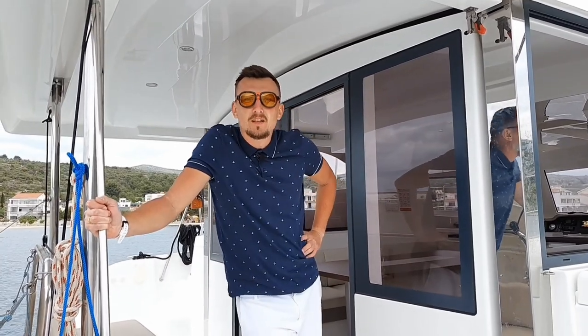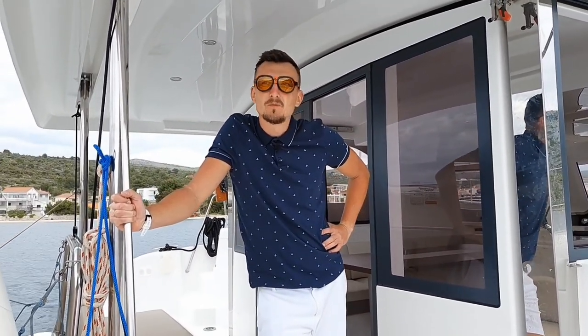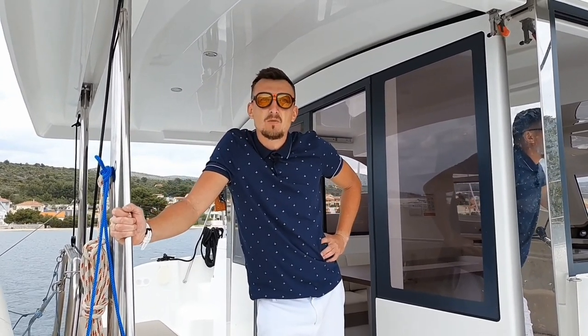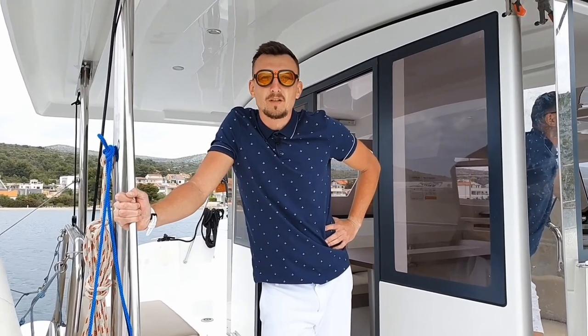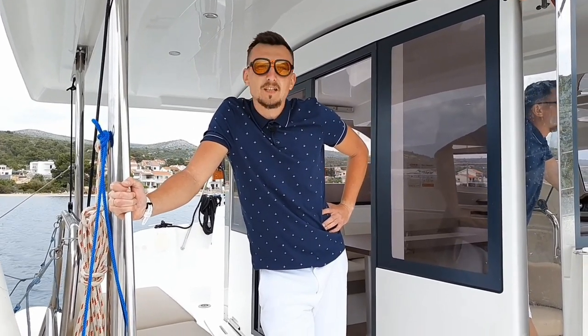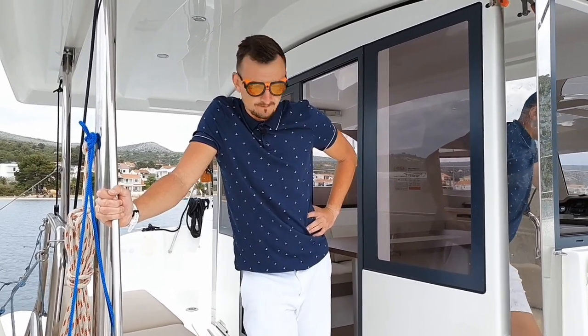Of course, we could show you a glossy, beautiful view in the marina with a clean catamaran. But this would not be entirely fair and correct, so this will be the most crystal clear, honest review, after we have been on it for a week and know all its pros and cons. Lots to cover — let's go one by one.